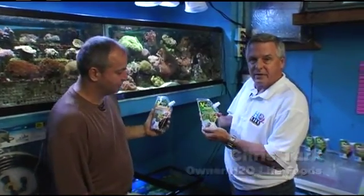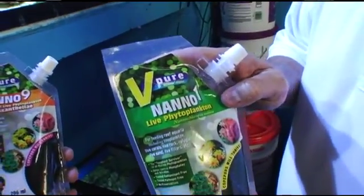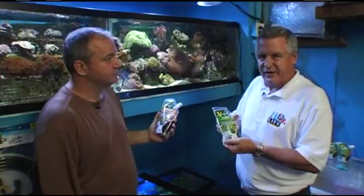This is our new product, which is a live phytoplankton product. The live phytoplankton has a special use in the aquarium industry, especially with reef tanks.